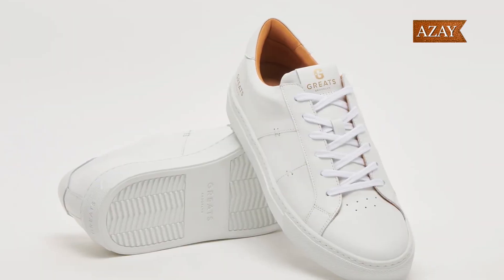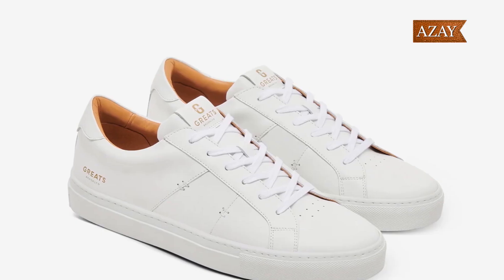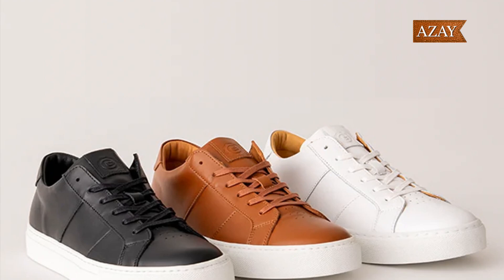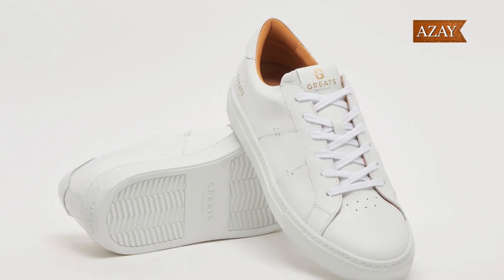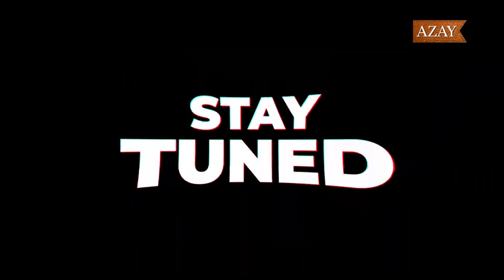Let's talk about timeless elegance with the Greats Royale Blanco White, crafted with premium Italian leather. These sneakers redefine sophistication. But if you're feeling a bit adventurous, check out the Blanco Gum for that extra style kick. I've been rocking these for years and they're a staple in my collection. Stay tuned for that long overdue review.